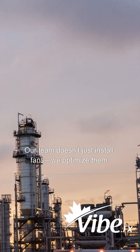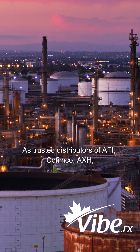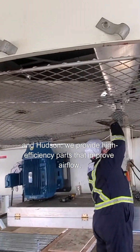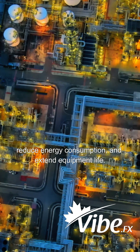Our team doesn't just install fans, we optimize them. As trusted distributors of AFI, Cofimco, EXH, and Hudson, we provide high-efficiency parts that improve airflow, reduce energy consumption, and extend equipment life.